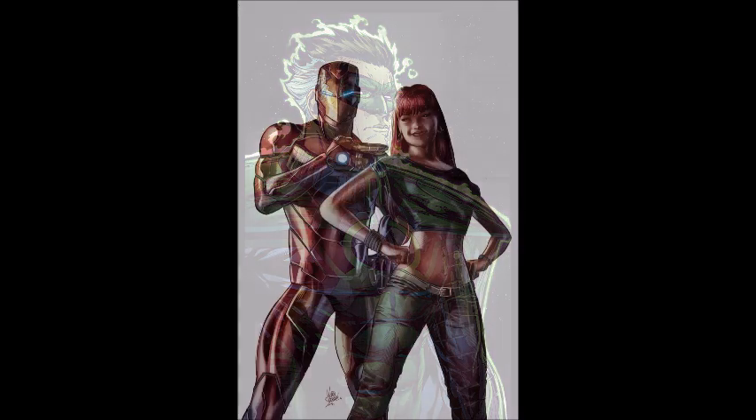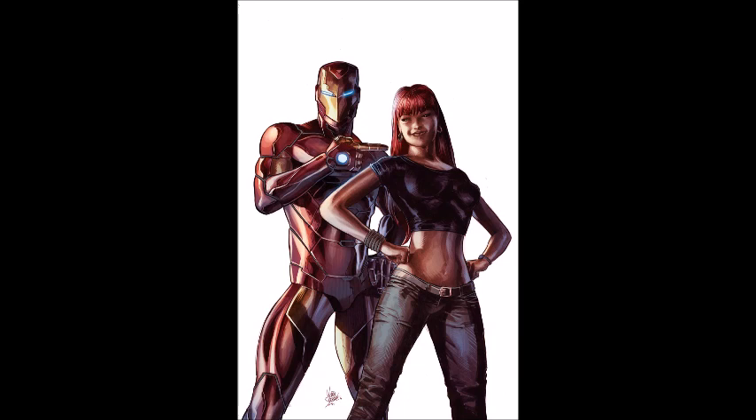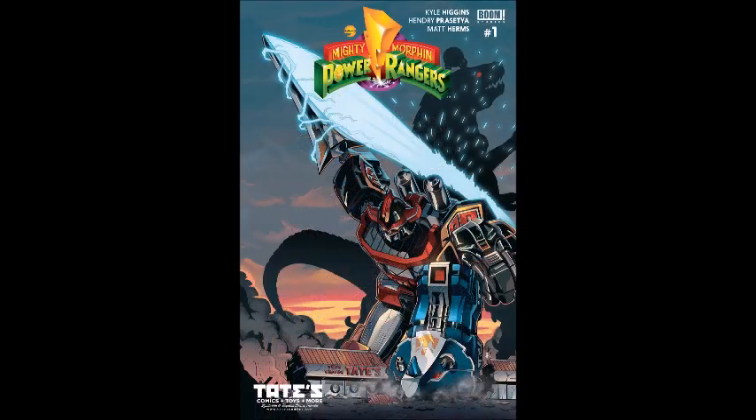Next we have Invincible Iron Man issue number seven, War Machines part two. I wasn't a huge fan of the last issue — Mike Deodato did the artwork and I prefer when Dave Marquez does it, as it brings a lighter tone. I feel like Invincible Iron Man's progress has slowed to almost a screeching halt, and I'm wondering if they're just stalling and waiting for Civil War. Nevertheless, I'm continuing to read this series.